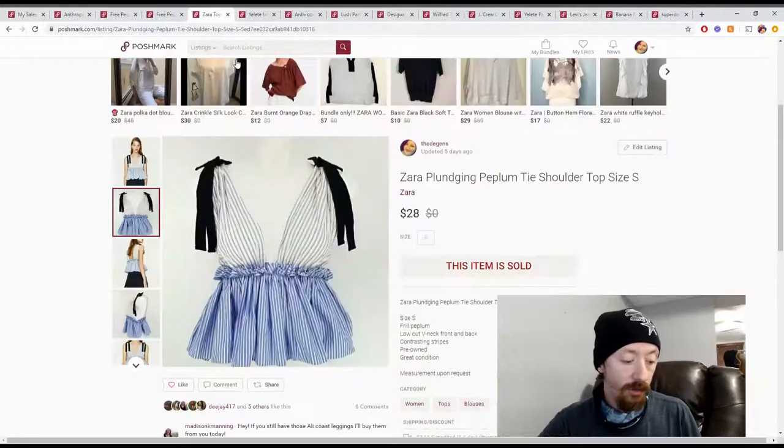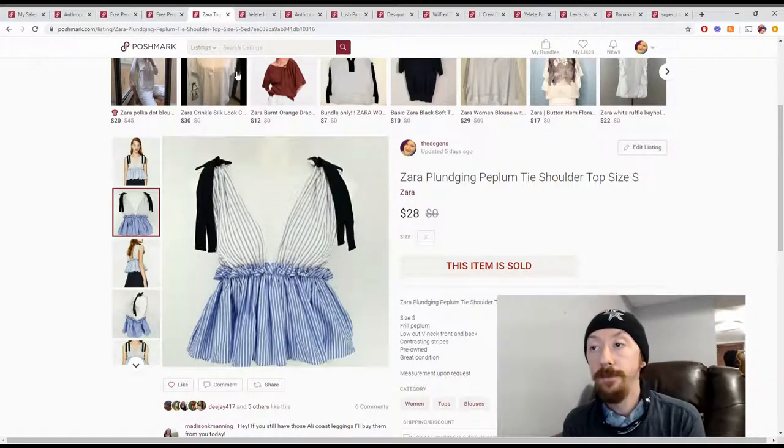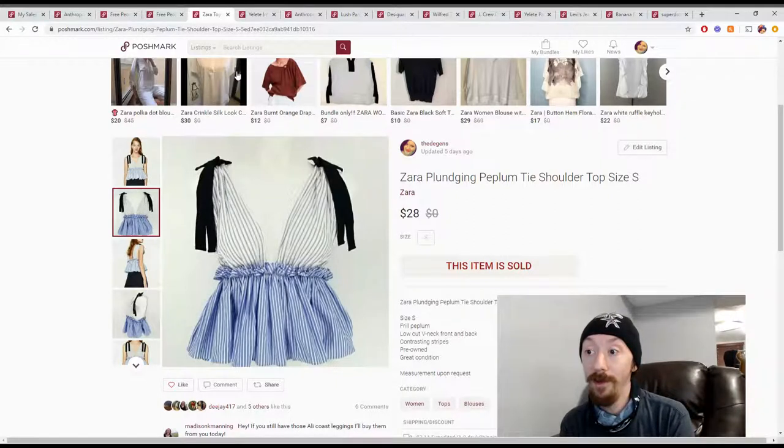Moving right along, we have a Zara top. There was a brief issue with the Poshmark app not letting me click on things — but there we go. This Zara top came from the first Fashion Without Trash In box. That box is just doing really well for us right now, maybe because it's a lot of stuff we're recently listing or just really good items.